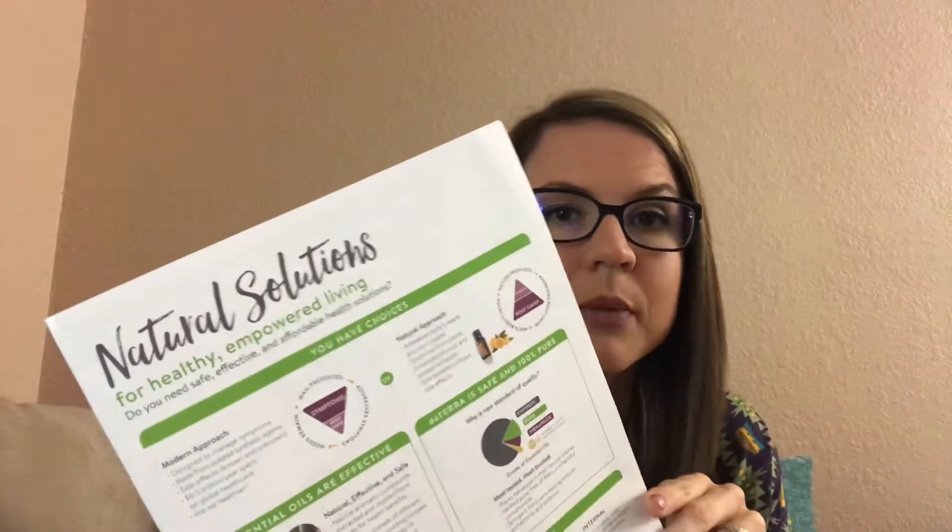Hello again. I'm going to talk about a little information from this Natural Solutions handout that I had when I did my first actual class. I love this little packet. I plan on possibly ordering some more, or I can get you guys a PDF file if you'd like. It just has information about the choices that you have, like the modern approach as opposed to the natural approach of how you take care of yourself and what you put in your home to take care of your family.